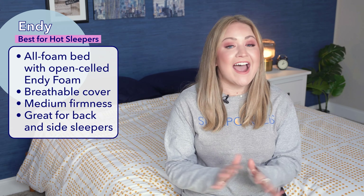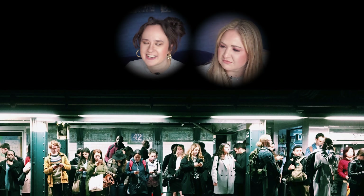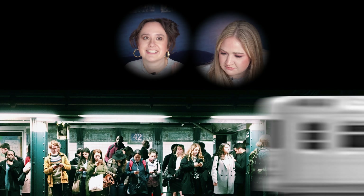Endy is based entirely out of Toronto, Canada, which is kind of like the New York City of Canada. I love New York. One time I went there on a trip to see some Broadway shows, and it just happened to be that there was a blackout in Manhattan that night. So everything closed down, everyone was flooding the streets, and I had to fight through crowds of people to get a train home. But maybe for my next trip, I'll go to Toronto instead.